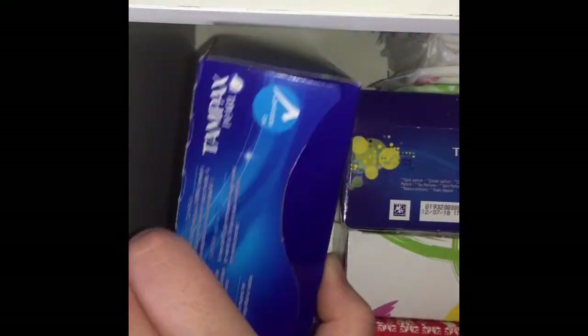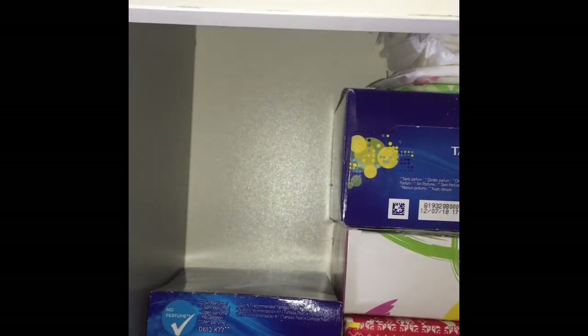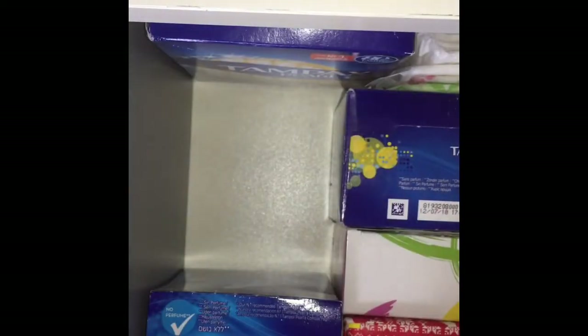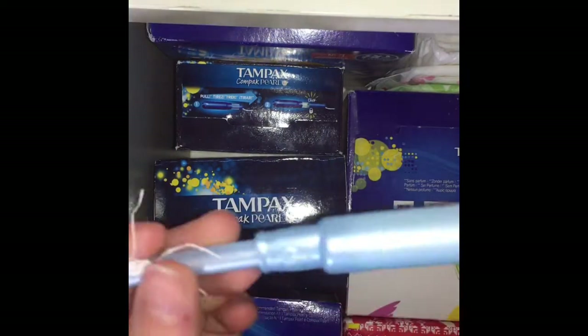This is a whole box of the Tampax Compact Pearl regular 18 count. And then the other box of the Tampax Pearl regulars. That's just what they look like. I have one in my hand right now. I'm just trying to put it all back because she might come home and I have to yeet off. All you do is just insert it because there's nothing to do with it.